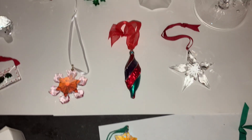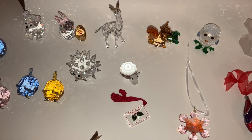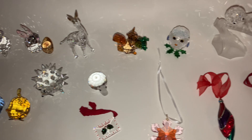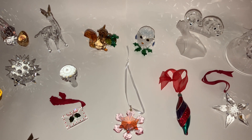Anyway, those are the new figurines in my collection. I'll try to make my next update sooner — not in two months' time. See you then.